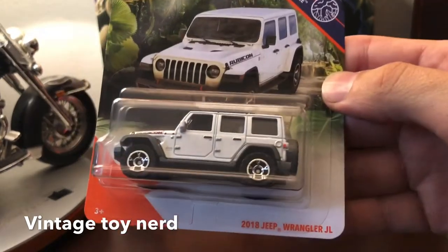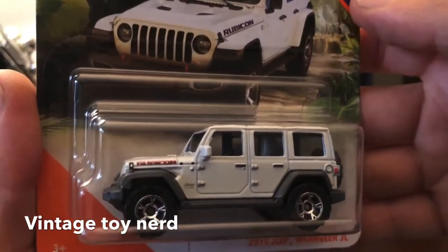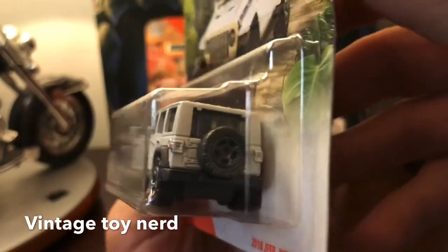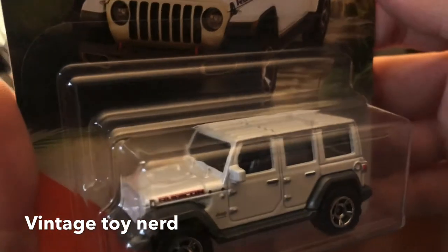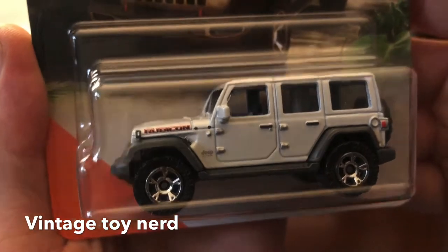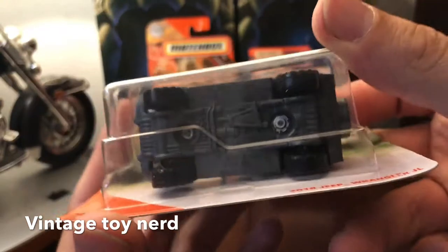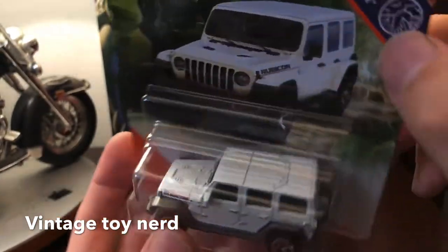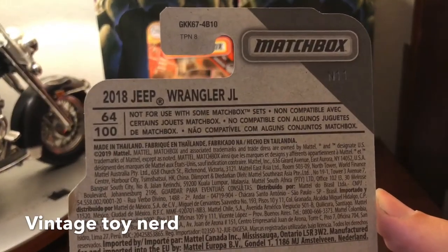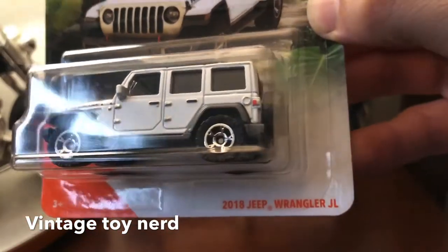It's from the Jungle series: a 2008 Jeep Wrangler JL, and it looks pretty cool. Nice wheels, spare in the back, has the Rubicon logo and the Jeep logo. Legit, pretty cool vehicle. These have no info on the back, sorry, but you can really appreciate this one.